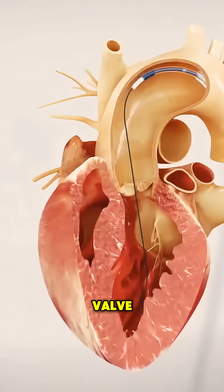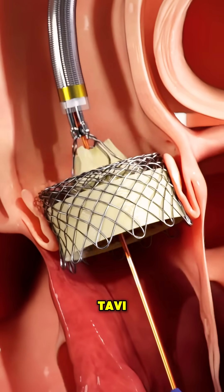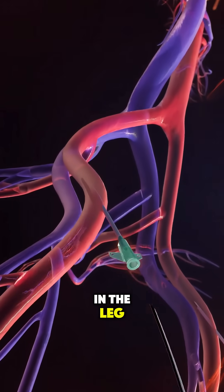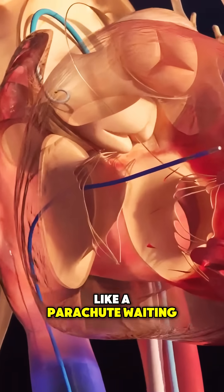Did you know doctors can replace a heart valve without even touching the chest bone? This procedure is called TAVI. Instead of opening the chest, a tiny tube is slipped through an artery in the leg. At the tip of that tube is a folded replacement valve, like a parachute waiting to open.